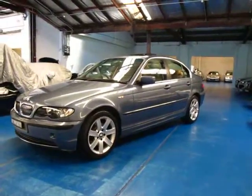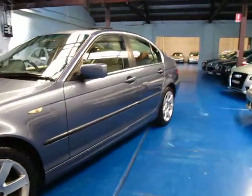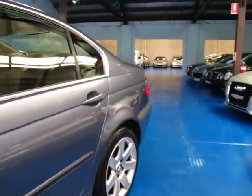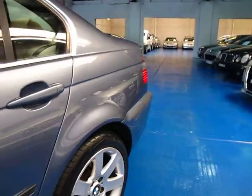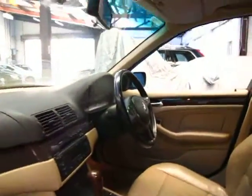Hi and welcome to the Old Timer Centre. My name is Philip Tarrant and today we have for you a 2002 BMW 325i Executive. It's the update series. It's blue with cream leather interior — a very good colour combination.